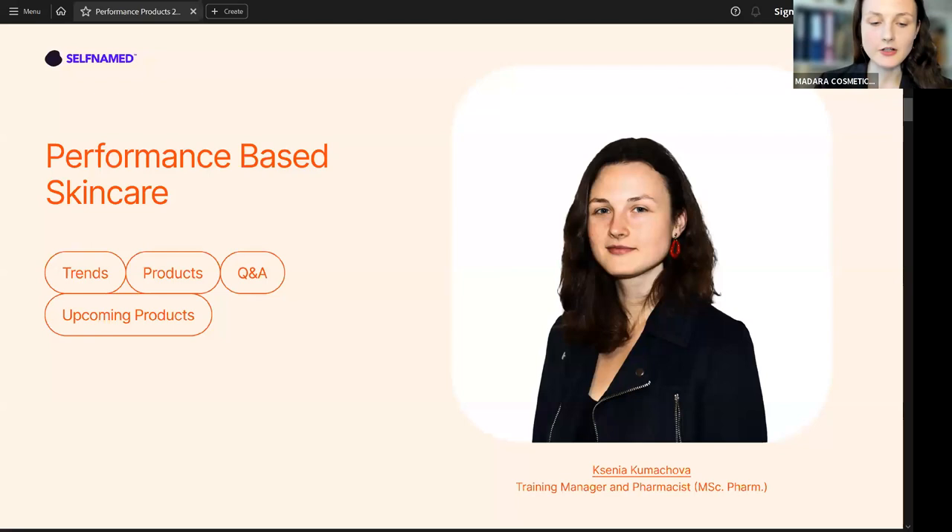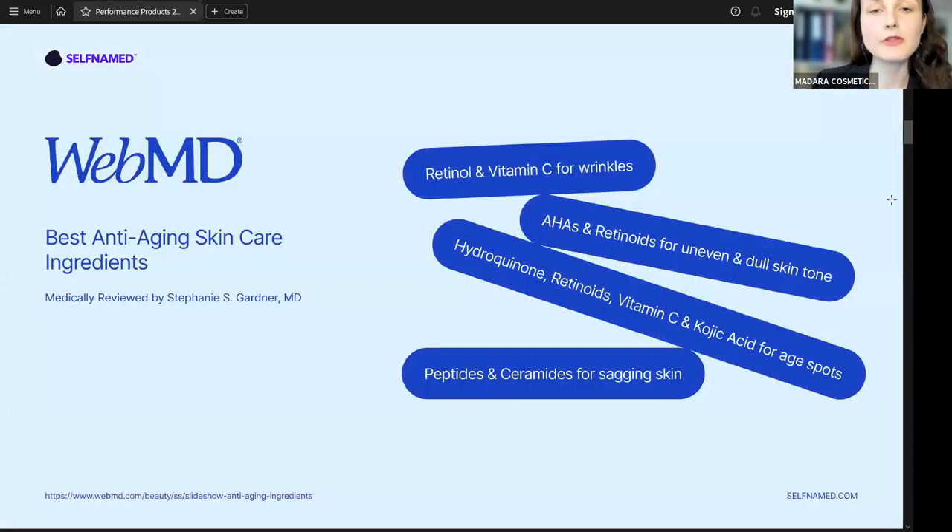In this session, we're going to talk specifically about 10 performance-based products that Self-Named would like to introduce to you. What we're not going to cover is the business side — I won't be able to answer specific questions about how to order them or what to do on the business side. So let's talk about the performance-based skincare and trends.